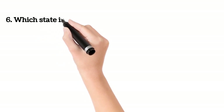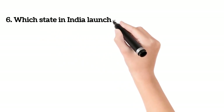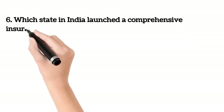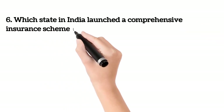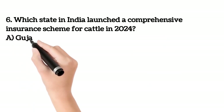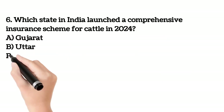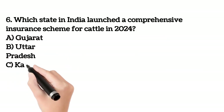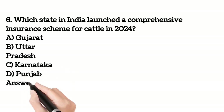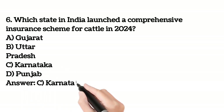Sixth question. Which state in India launched a comprehensive insurance scheme for cattle in 2024? A. Gujarat. B. Uttar Pradesh. C. Karnataka. D. Punjab. The answer is C. Karnataka.